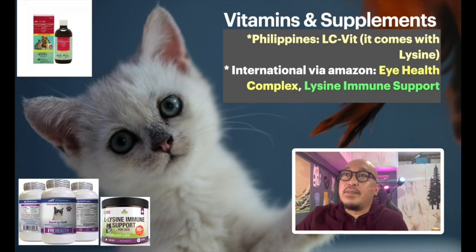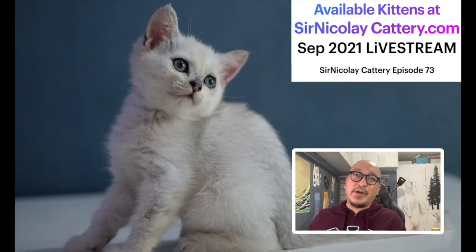One final thing for the lecture portion: there are vitamins that are great for cat eyes. There's LCVIT, which contains lysine and is fantastic for the eyes. For my international audience, I've listed two products on Amazon: Eye Health Complex and Lysine Immune Support — both are tablets. You might want to get these to keep your cat's eyes healthy, for both kittens and adults.